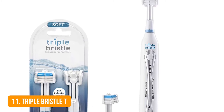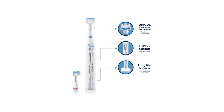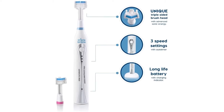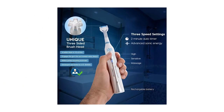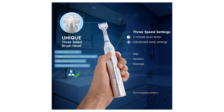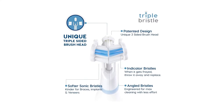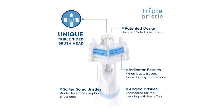Number 11: Triple Bristle Toothbrush. Regular toothbrushes aren't as efficient as you might think. This electric toothbrush uses an innovative triple side brush so it doesn't miss a single spot on your teeth. There's also a 2-minute auto-timer. It adjusts to your needs with 3 different cleaning speeds — sensitive, high, and massage. All these smart features allow increased efficiency when dealing with soreness and bleeding.